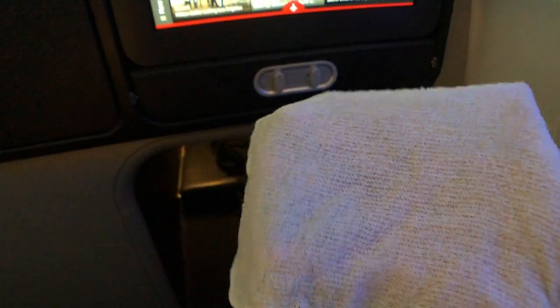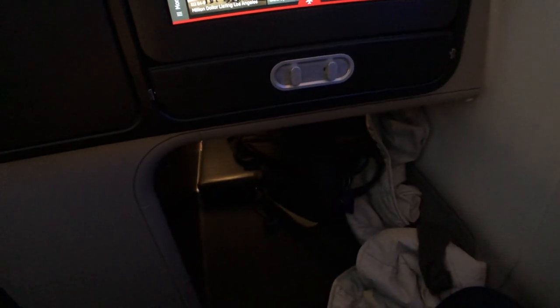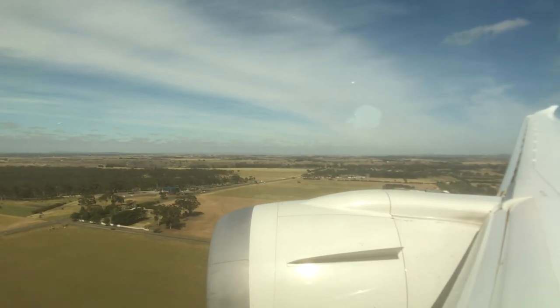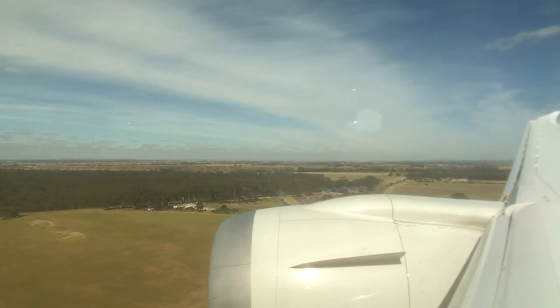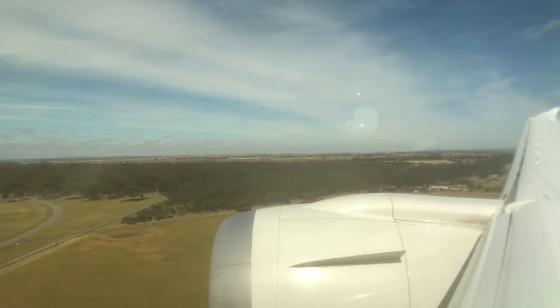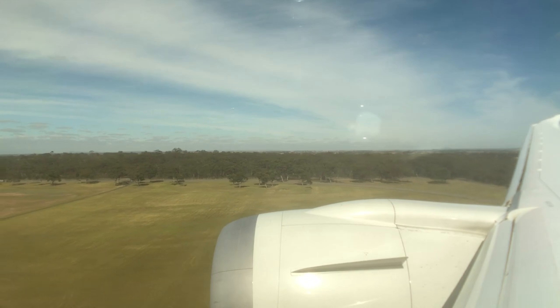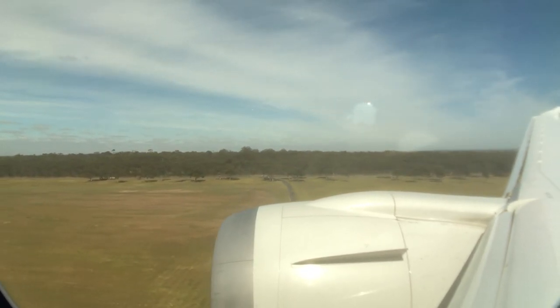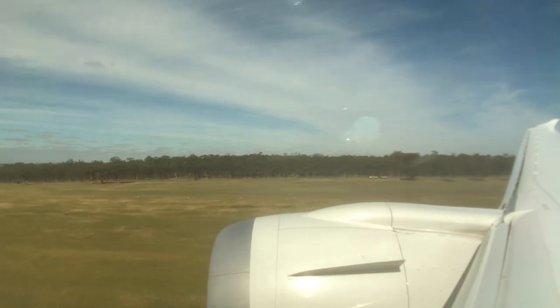Before landing, the crew came around with a hot towel. Strangely, there was no hot towel offered after take-off, and that pretty much sums up the entire experience. Although the crew members were genuine and friendly, the service itself lacked attention to detail right across the board. Some might argue that those finer details are what separates first class from business class, but when other airlines are nailing those details in business class, it just goes to show that Qantas is average at best.